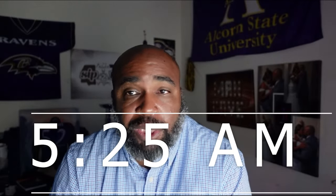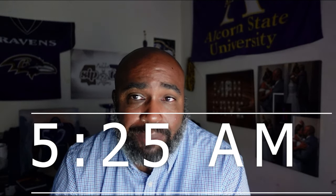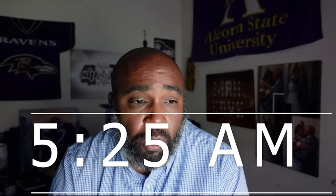Welcome back to the channel. I'm your host, Coach Evans, and what I came to do today is to briefly recap last night's preseason game — what I saw out of the position groups and maybe highlight an individual player or two.